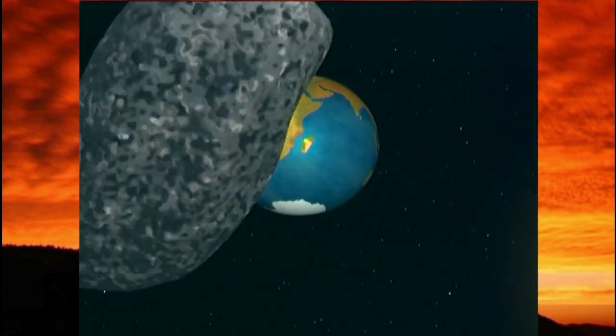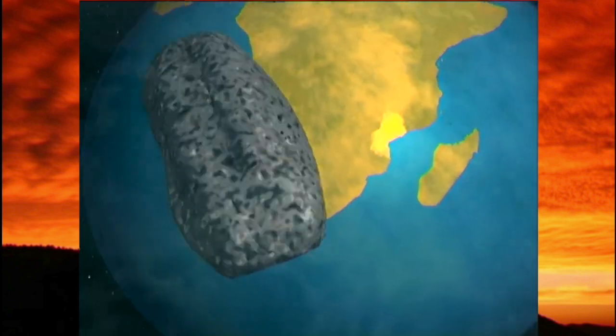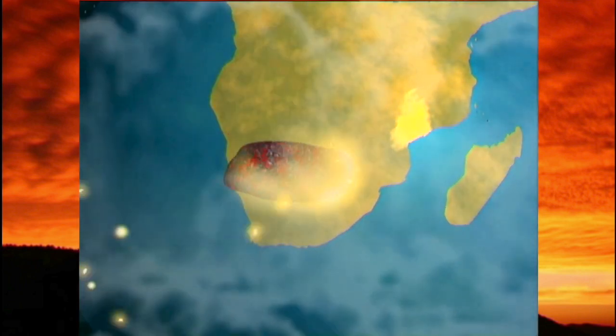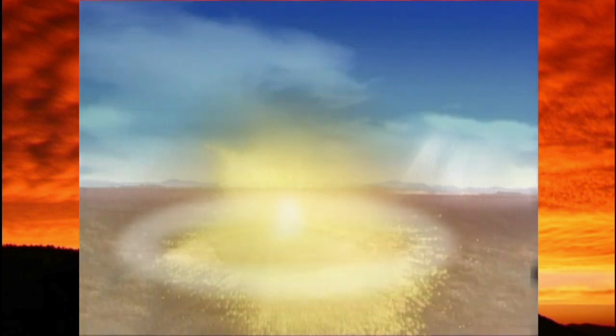Travelling at 20 kilometers per second, the biggest and oldest of all the massive meteorites struck the area near Vredefort 2,000 million years ago. The impact obliterated all forms of life.